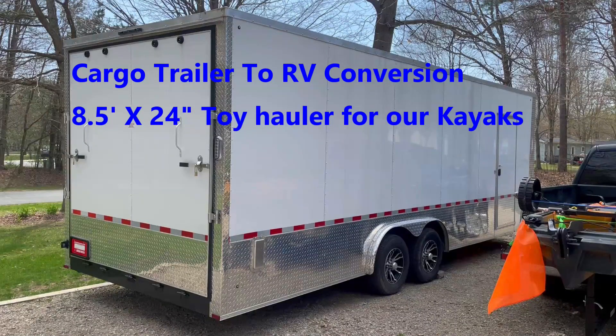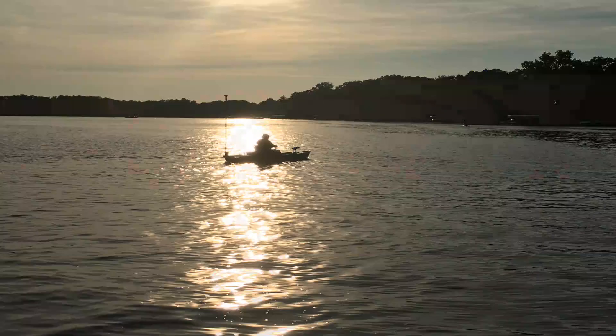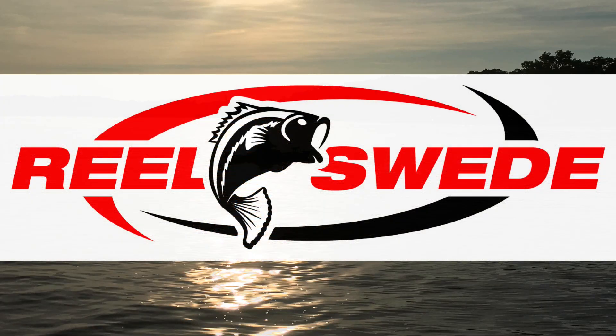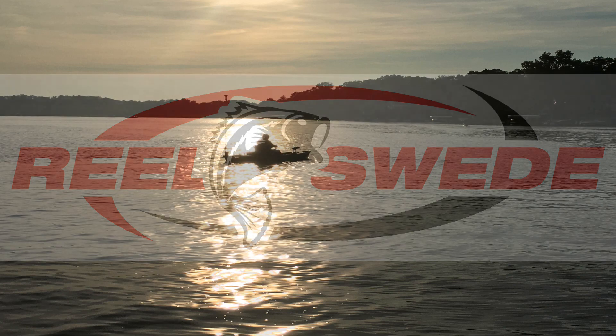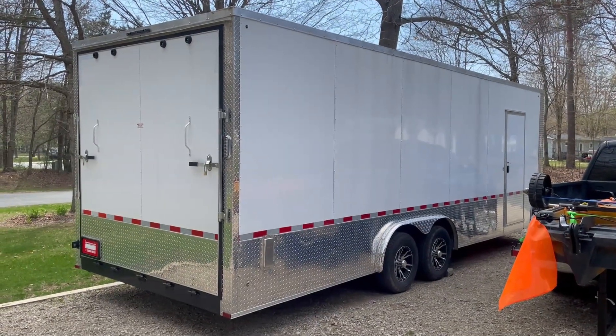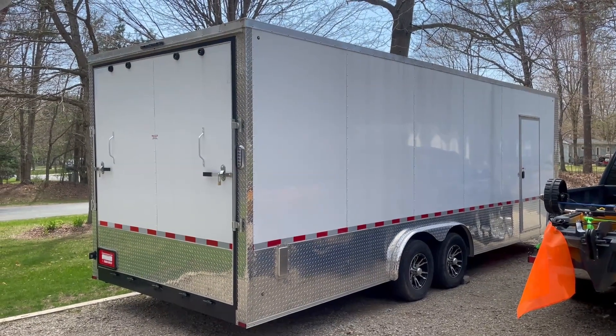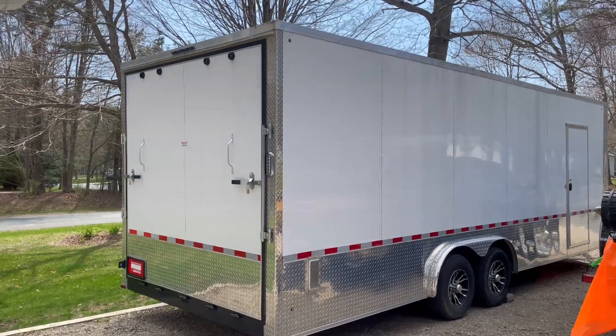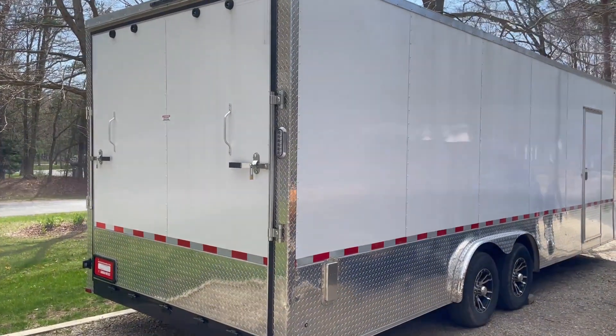Hi all, welcome to the Real Sweet channel. We're doing a cargo trailer RV conversion. We're making it specifically for hauling our kayaks and other toys. Come along for the ride. This video explains why we chose this Arise trailer and what we're going to be doing with it. It is 8.5 by 24.